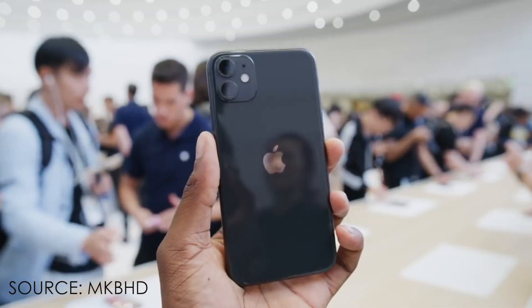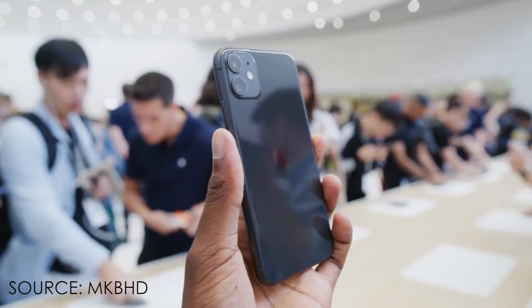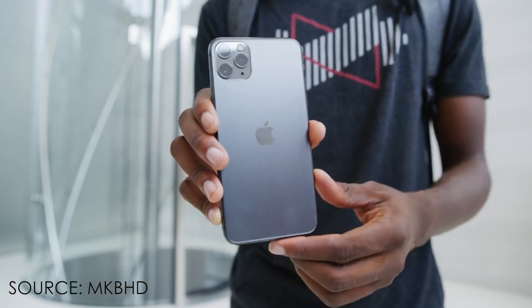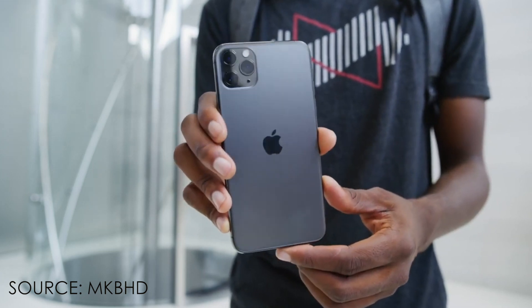The iPhone 11 is a successor of the XR. The design is almost similar to last year. The iPhone 11 has a glossy back and the camera cutout has a matte finish. When it comes to the iPhone 11 Pro, the back portion has a matte finish and the camera portion has a glossy finish.